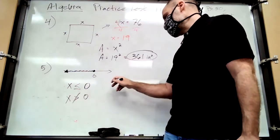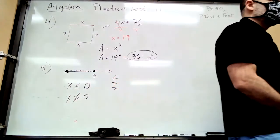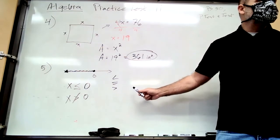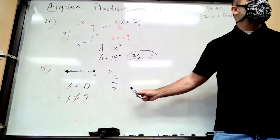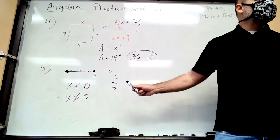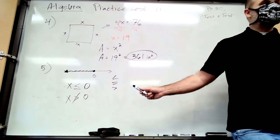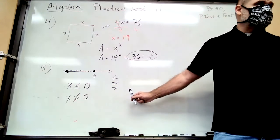We said it can be less than or equal to, so what's it not? Greater than. This comes from the trichotomy axiom. You know what the x-coordinate is called — the abscissa. The y is the ordinate.